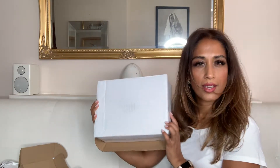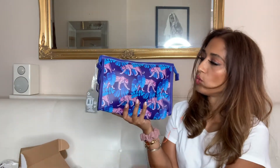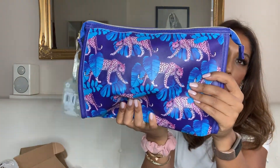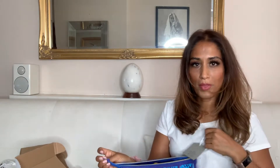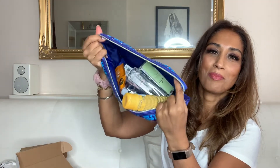Then I've got a box here with a really quite gorgeous cosmetic bag with the most gorgeous pink leopards on it. This is from the people at Superdrug. We've got a whole selection of summer products that you might need on holiday or after holiday — I'll just go through them really quickly.